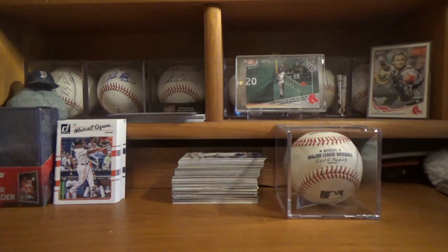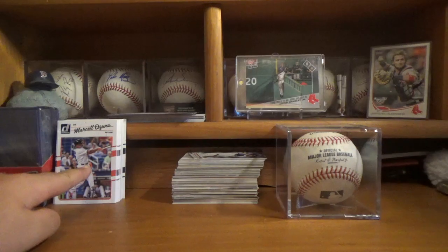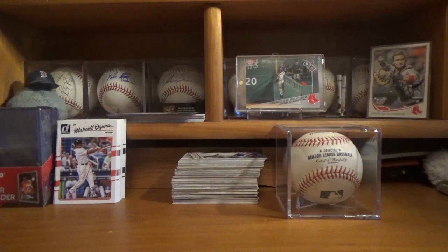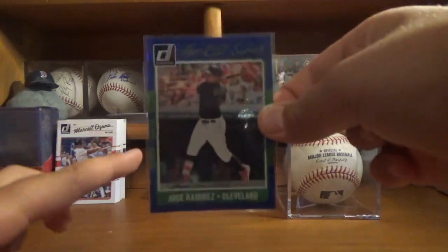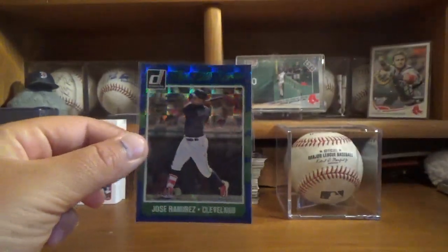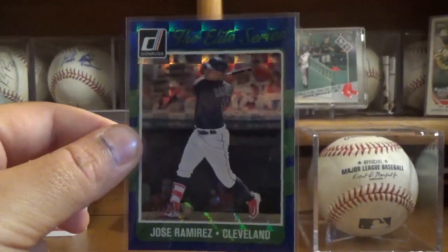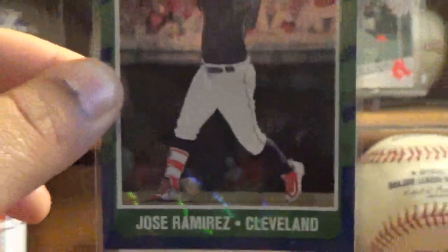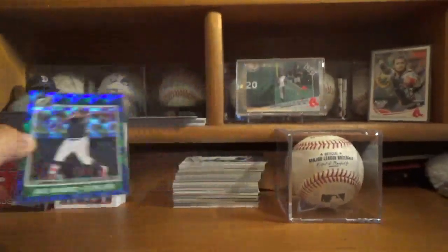My first recent pickup is I got a hanger pack of 2017 Donruss and I pulled one cool card from that. So I got this Jose Ramirez 2017 Donruss. I don't really know the name for this kind of card but it is numbered 243 out of 249. You can see that there, so that's really cool — just a really cool looking card in my opinion.